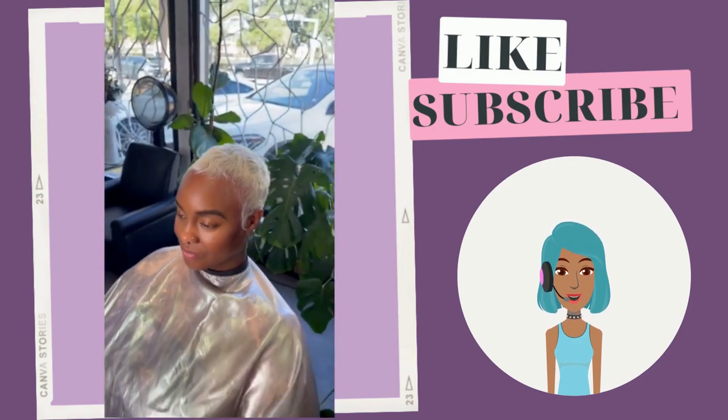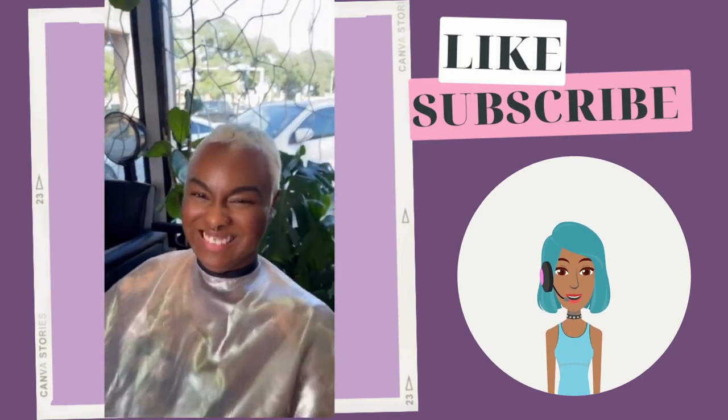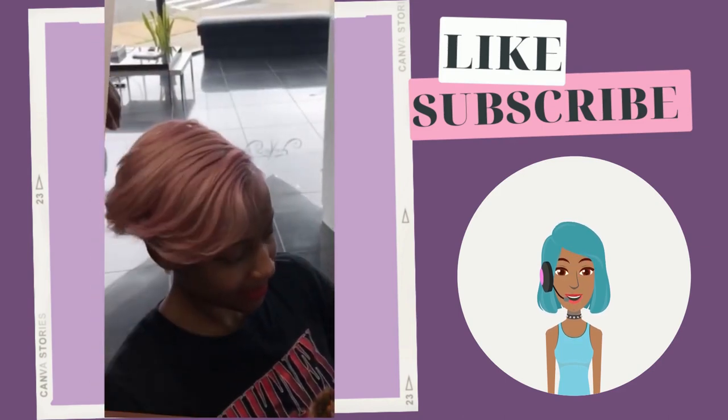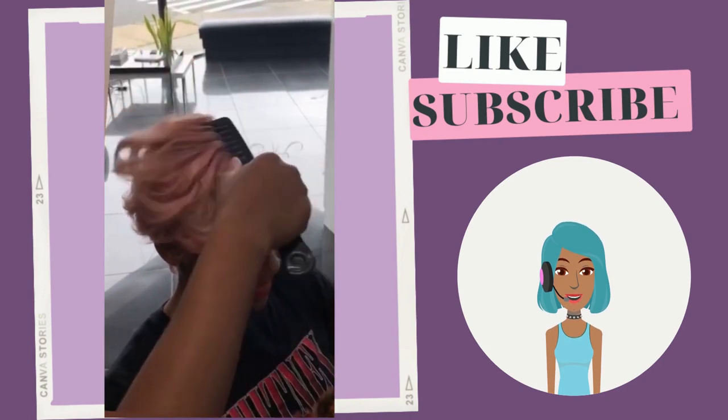She rocked the platinum trend — a very nice faded cut with the platinum. Then we see this gorgeous pixie featuring black, pink, and blonde. And then an all-pink rosy gold pixie.